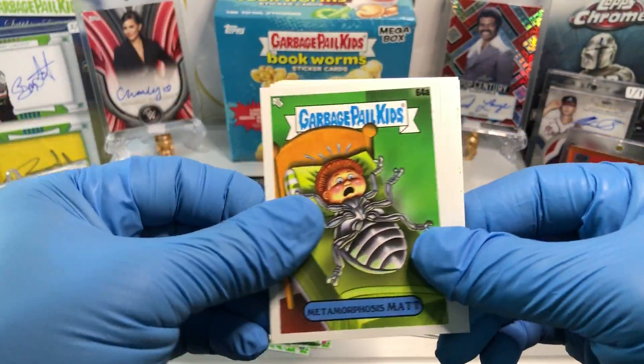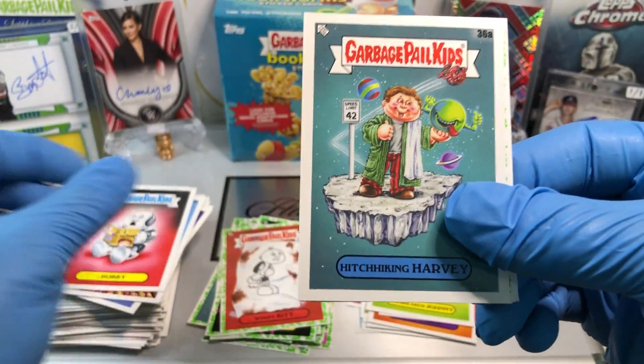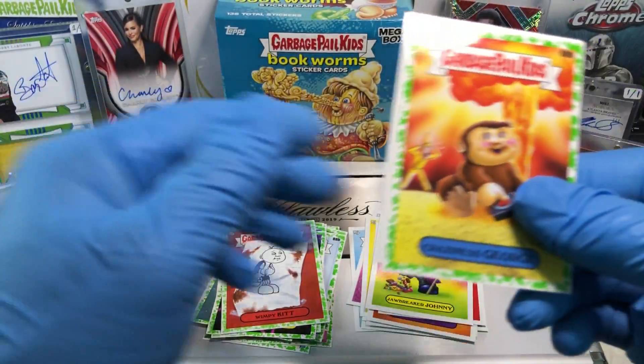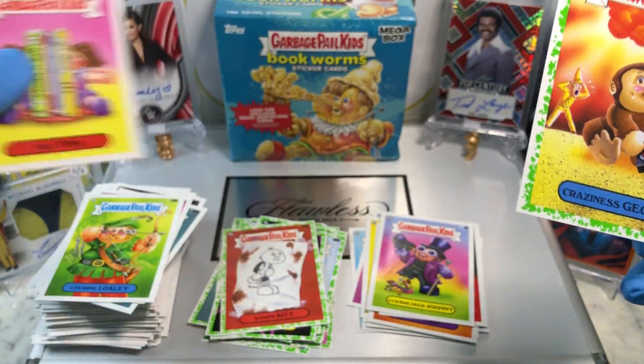Last pack! Metamorphosis Matt, a Panicking Piper, I Robbie, Hitchhiking Harvey, a Booger Green Parallel of Craziness George, Pierce Porthos, Leering Locksley, and a Tidy Tina.